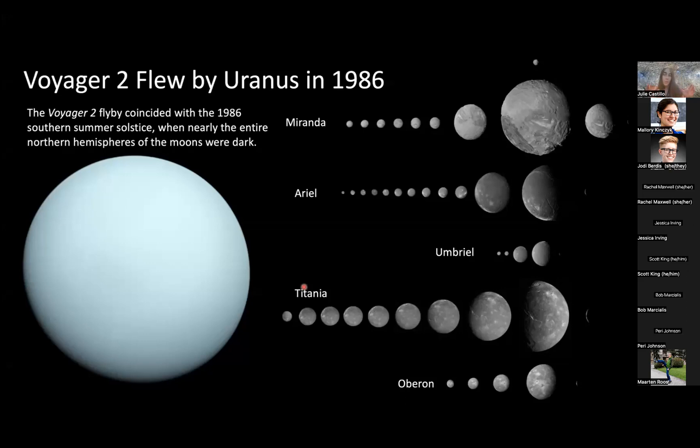The best knowledge we have of the moons dates back to the flyby by Voyager 2 in 1986. These are all the pictures that have been acquired of the moons, and the amount of observations differs significantly from one moon to another. Miranda has been well observed, but Umbriel not so much. When Voyager 2 flew by the Uranian system, the northern hemispheres of the moons were in the dark. Altogether, we have about 35 to 40 percent coverage of the surfaces. The next mission will reveal what's on the other hemispheres — hopefully we're going to have a lot of surprises.